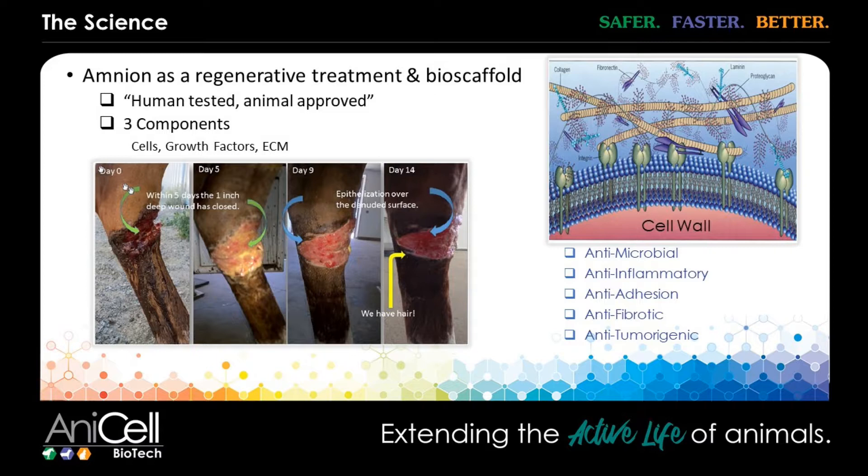The history dates back to 1910, and that was for burn victims, superficial wounds, and corneal injuries. So there really is a lot of science behind it.